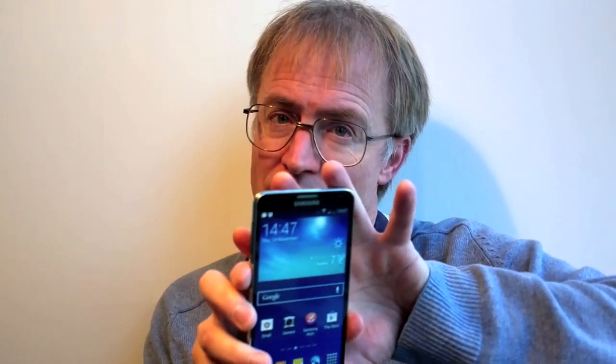Even assuming you're happy with this investment, do take a look at the Note 2 first at half the price point — it's got 98% of the functionality and the hardware is even better in some ways, as mentioned. In the meantime, this is kind of Samsung's flagship at the moment: the Galaxy Note 3.